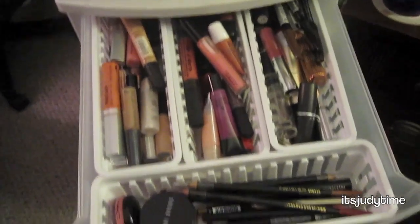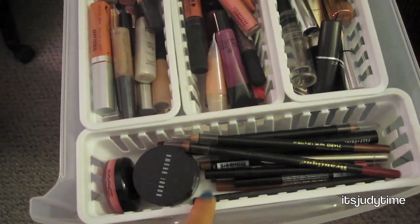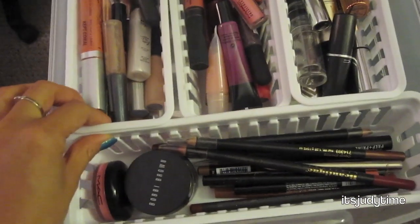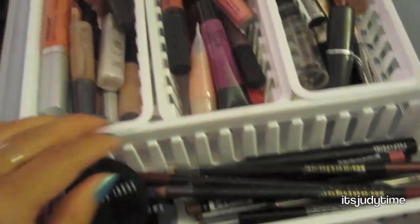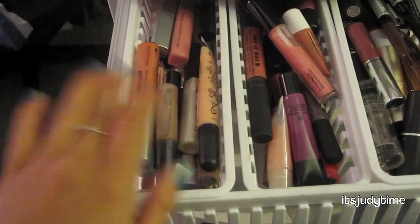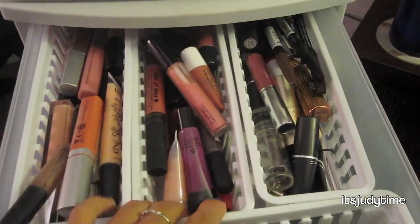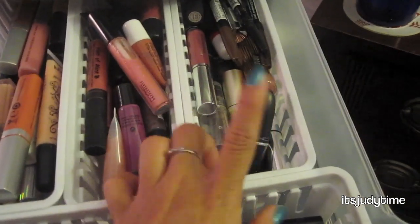The second drawer I store my lip stuff. I have these mini storage containers from Walmart — I got three or four for only a dollar, so go to Walmart for storage. In one section I have lip tints and lip liners, another section has nude lip glosses and lipsticks, one side is pinks, and then there's a miscellaneous section for my most-worn lipsticks and lip glosses.